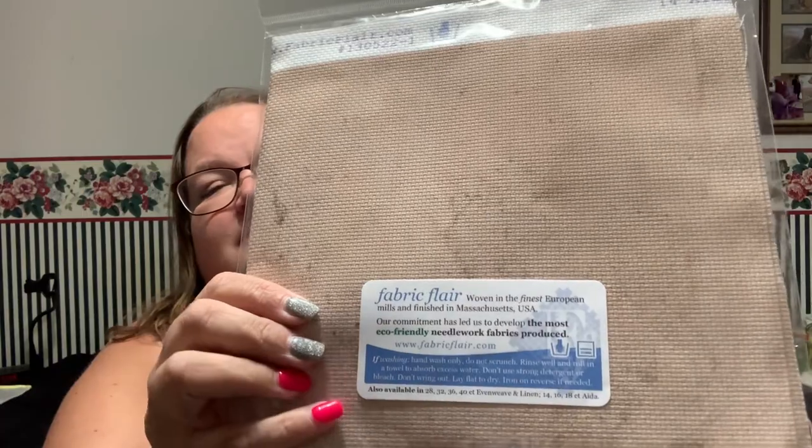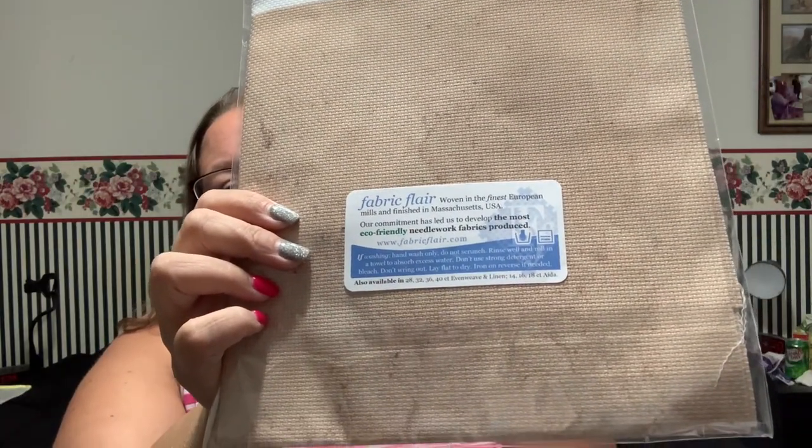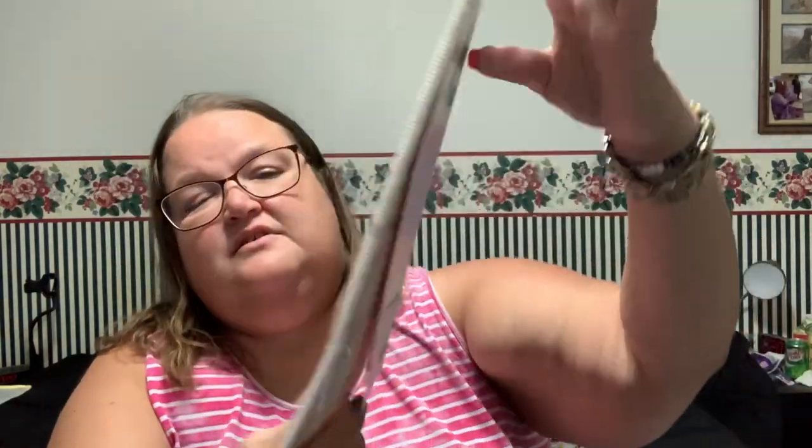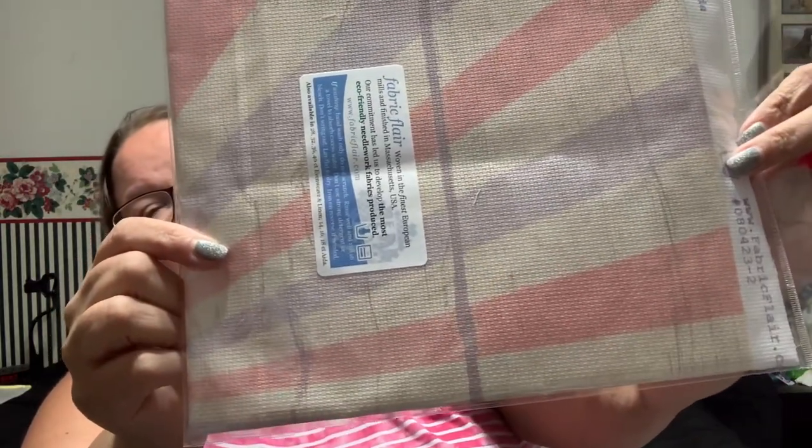I joined Fat Quarter Shop's Fabric of the Month for Aida club. Last month I got 'Old Library Marble' — really like that one. This month I just received 'Focal Patriotic Board.' These are both 14-count Aidas and they're 18 by 27.